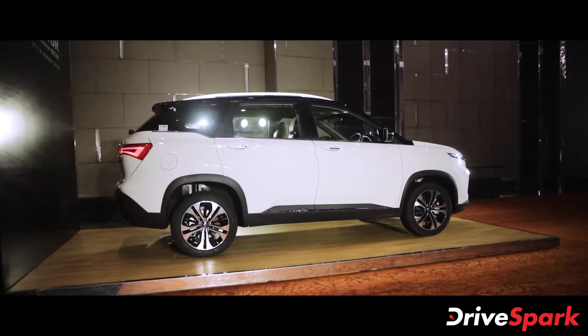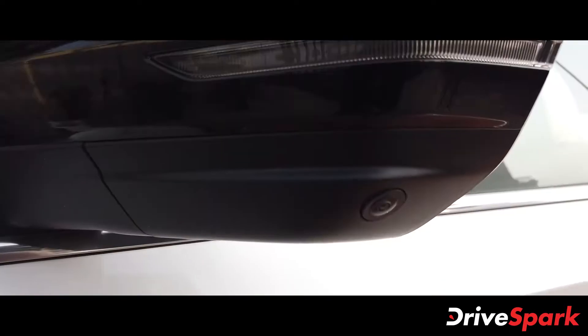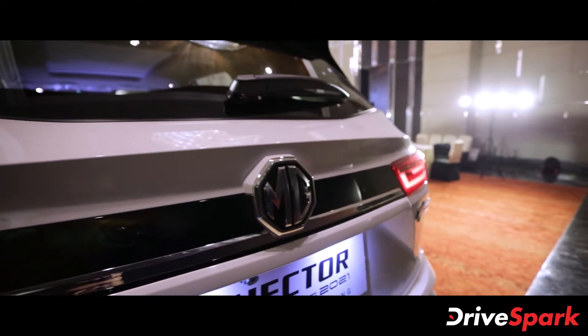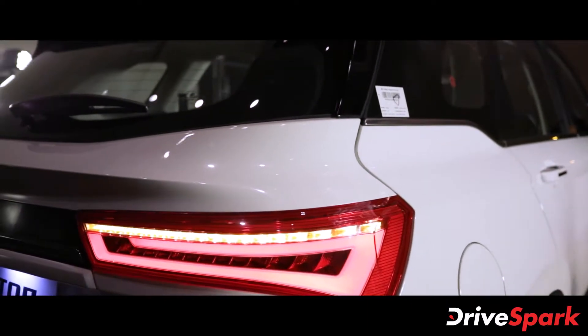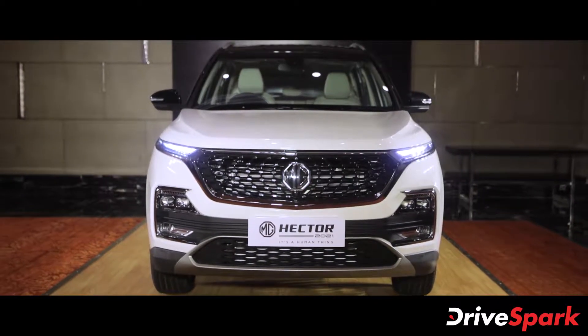Another change on the side profile are the blacked-out ORVMs which come with integrated turn signals and cameras. The rear profile remains mostly unchanged apart from the dark rear tailgate garnish which replaces the reflective strip connecting the LED taillights. Apart from these, most other features have been carried over from the older model.